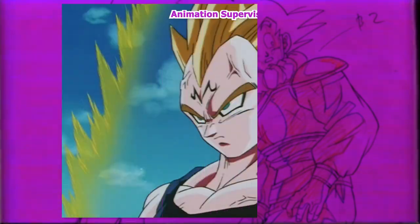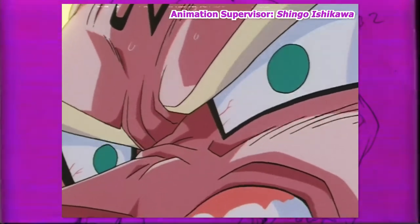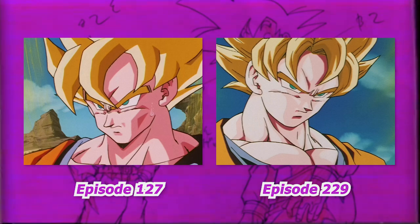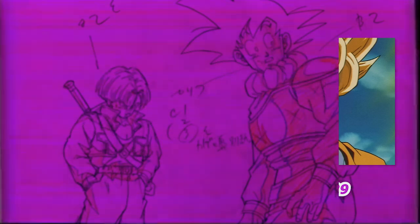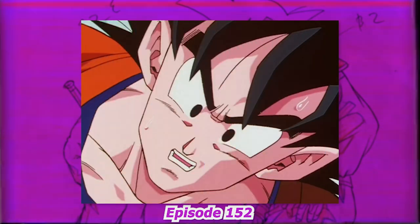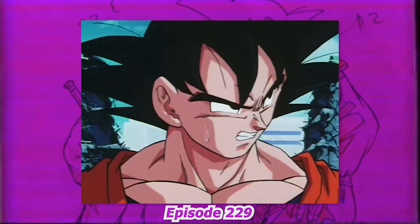Moving forward to around episode 229 — supervised by Shingo Ishikawa but with Yamamuro working as a chief animation supervisor providing additional corrections on top of Ishikawa — you can really start to notice the roundness to faces starting to emerge. There is less curvature for the side of the head and the lines defining the jawline are more rounded off than straight. This makes the faces also a little wider, and this look, much like the larger chins, continues on into his future work. There also seems to be a tendency for highlights being drawn in Goku's hair, far more common to see now in his episodes.